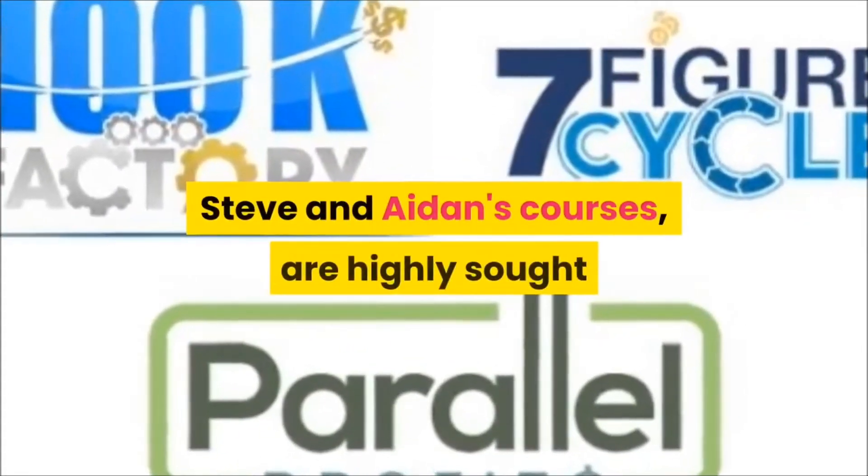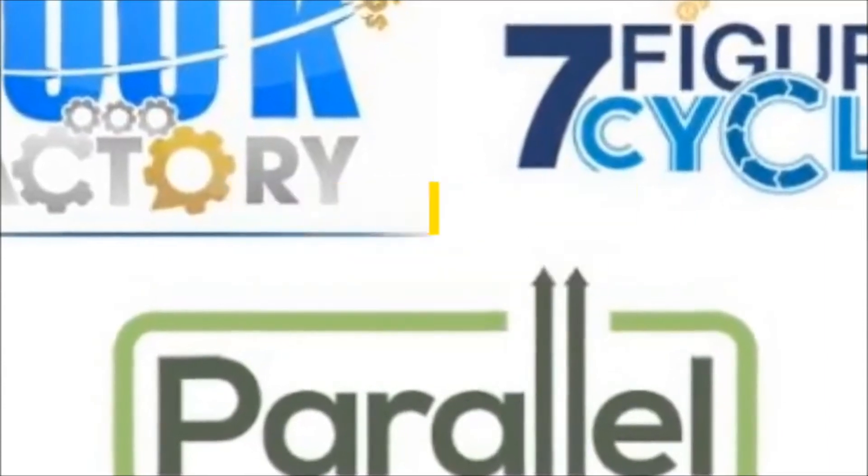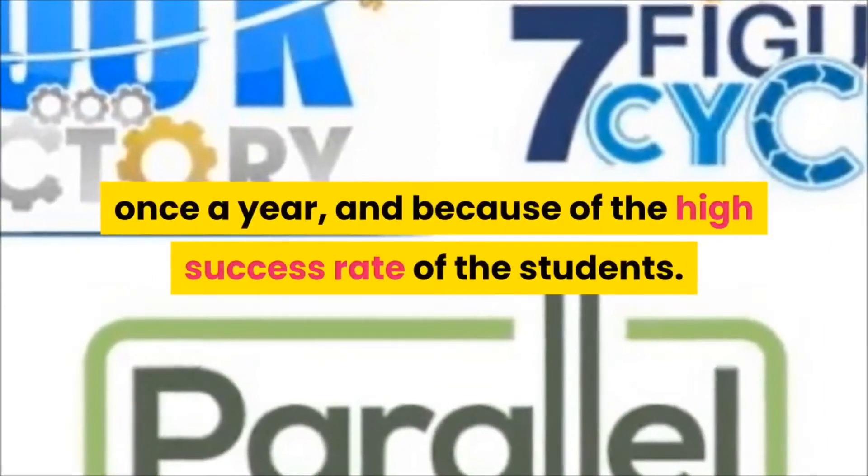Steve and Aiden's courses are highly sought after because they only release them once a year and because of the high success rate of the students.